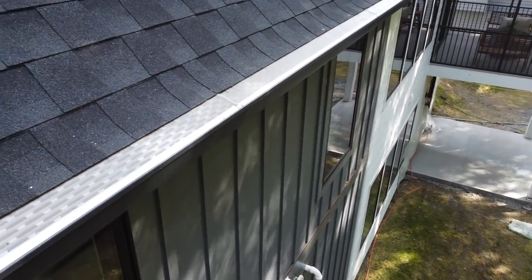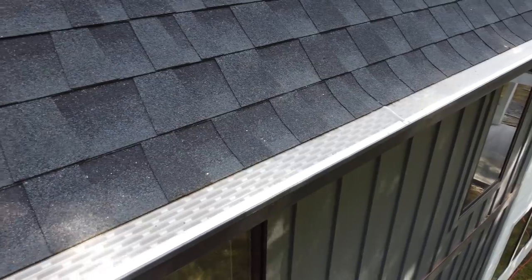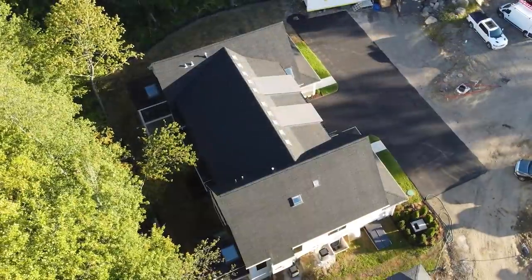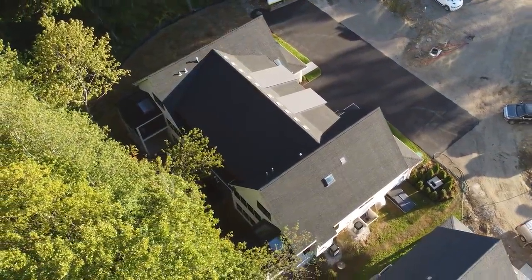Another product to help fight weather-related issues is these gutter guards that let water flow through and keep leaves and debris out. Because it's so high in the back of this home, no one wants to get up there on a ladder.